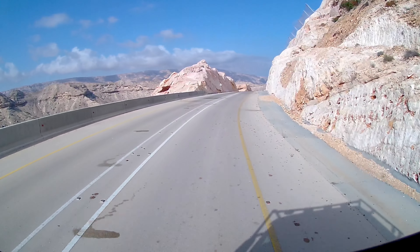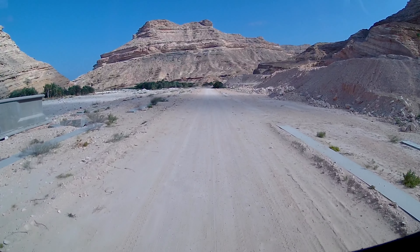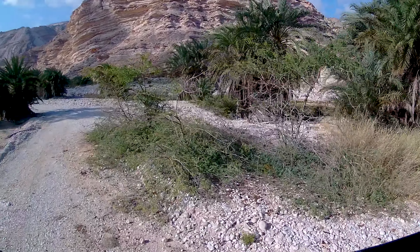It's afternoon and time to look for a place to sleep. We find one in a small wadi — it's just sensational between the palm trees here.